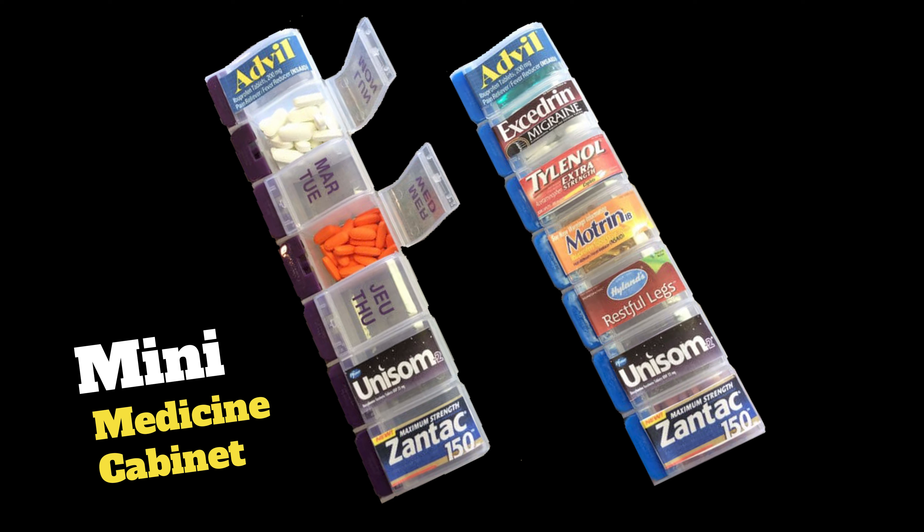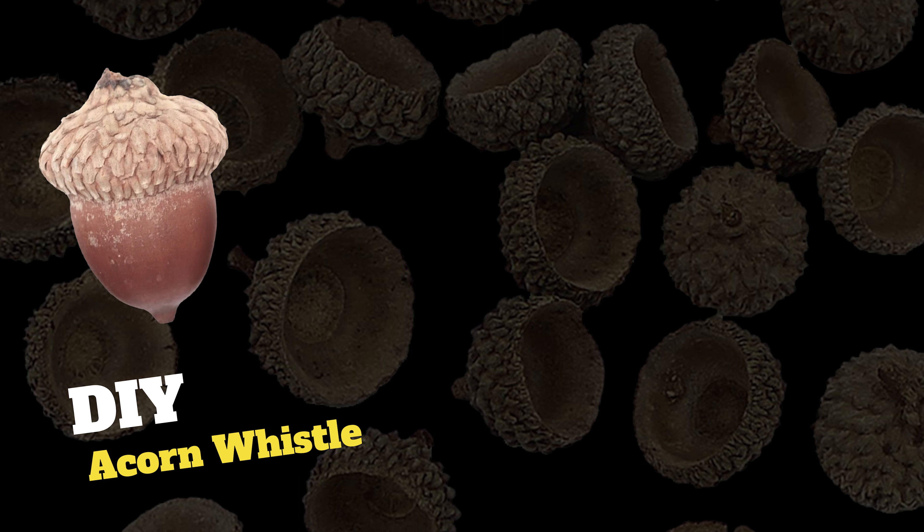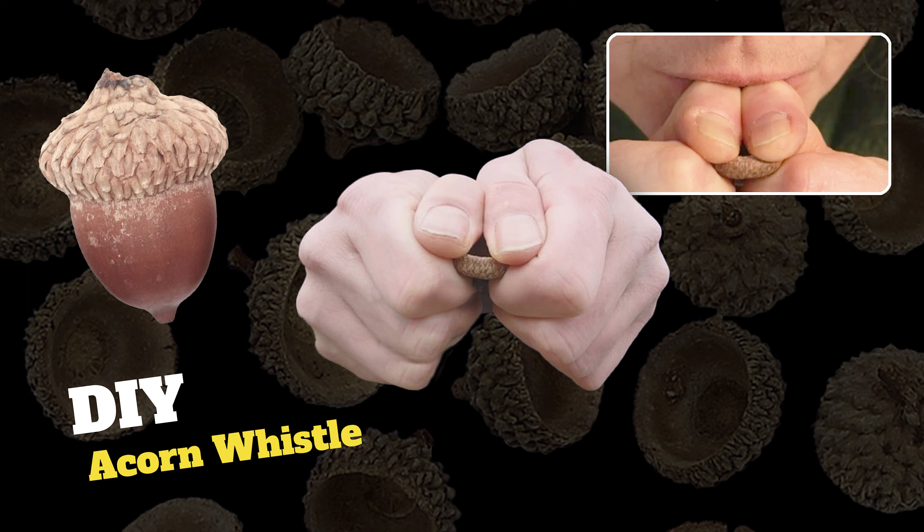5 Outdoor Camping Hacks That Every Camper Should Know, Part 7. Transform a simple dollar store pill storage container into a mini medicine cabinet for on-the-go remedies for all your common ailments.